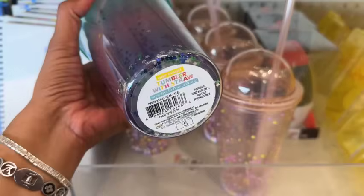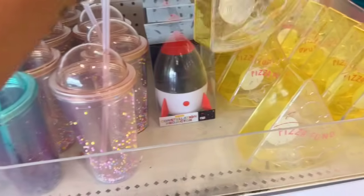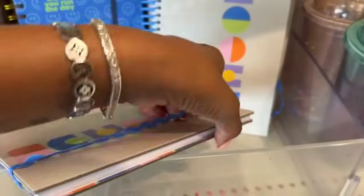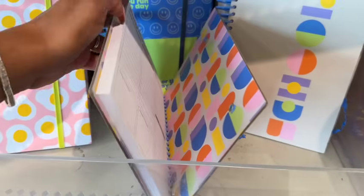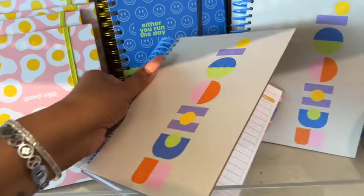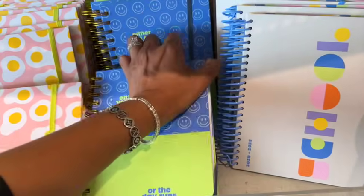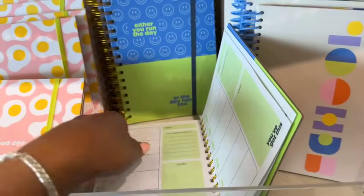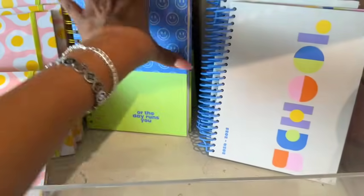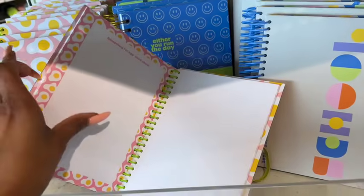Over here they have tumblers with straws — pretty cute. I love this pizza piggy bank, like a little piggy bank for three dollars. They also have planners for three dollars. Looking inside — not bad, a weekly overview. They have another one in green and blue: 'either you run the day or the day runs you.' This one's a little different with weekly goals and notes sections. Three bucks each.